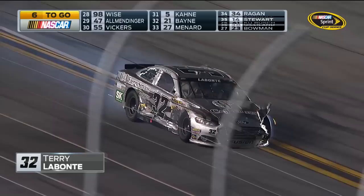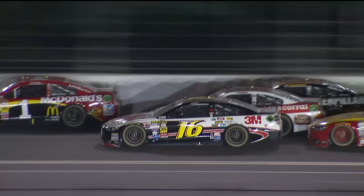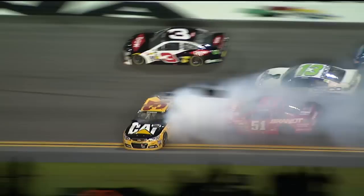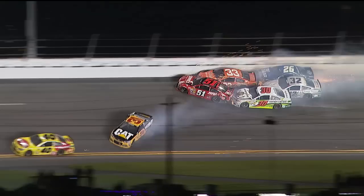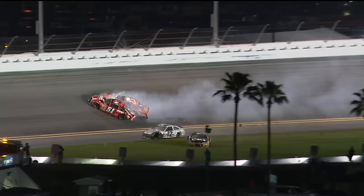Sixth caution flag with six laps to go, and Terry Labonte's dreams of winning the Daytona 500 are gone. It's no coincidence that you get down to the end of the race and these kind of things happen. It looks like the three car of Austin Dillon got into the back of the 31, gave him a shove and it got him loose. I think Ryan Newman in the 31 was checking up for something in front of him and just as he was about to turn off into the corner, got a little bump.